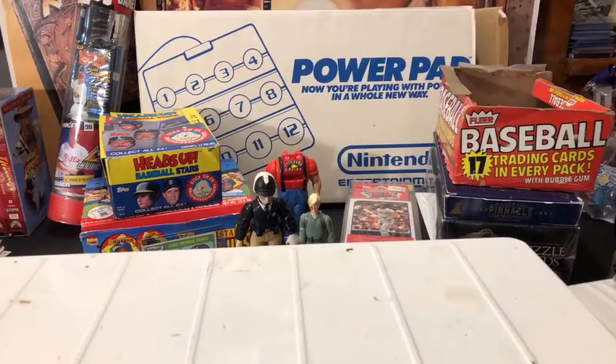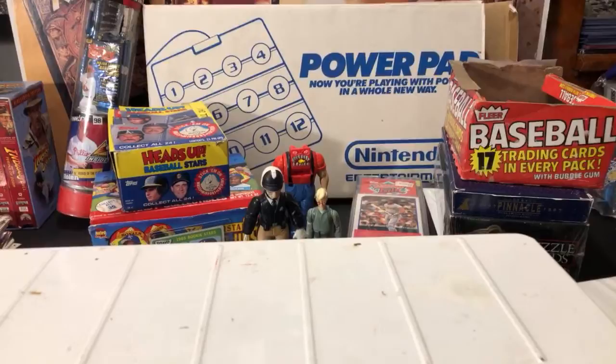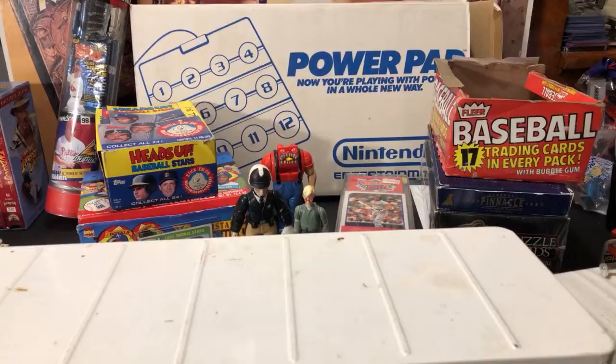Hey, what's happening everybody, welcome back to the weekend recap on this sweaty Sunday evening in Greensburg, Pennsylvania. I figured there wouldn't be too many people in the stream tonight due to life, but I appreciate you guys for stopping in. Got a lot of stuff to show you this weekend — baseball cards, packs, baseball memorabilia, action figures, toys, all kinds of cool stuff, so I'm gonna dive right into it.